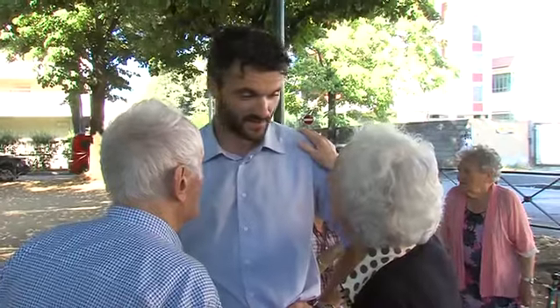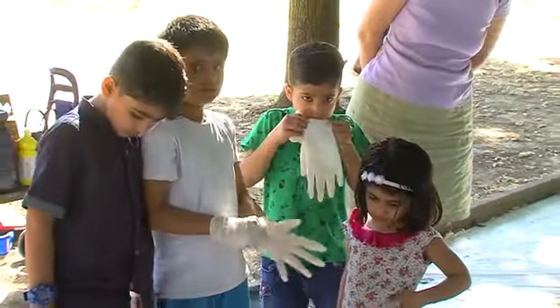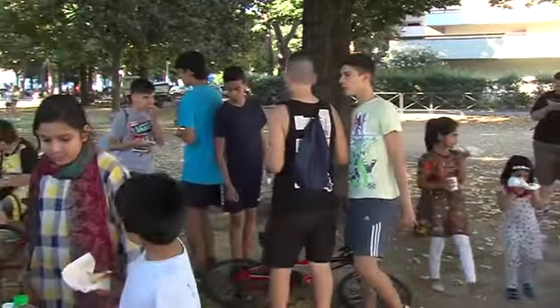Quando abbiamo iniziato questo percorso ci siamo resi conto che c'era tanta energia sul territorio, tante associazioni e singoli cittadini con voglia di rendere più bella, più vivibile e più interessante la città. Creazioni Urbane finanzia progetti che vanno dagli spettacoli teatrali agli eventi in strada, da eventi per bambini agli spettacoli per adulti, come l'opera o le performance teatrali. Nasce tutto dalla buona volontà, dalla passione e dall'amore per la propria città dei cittadini.